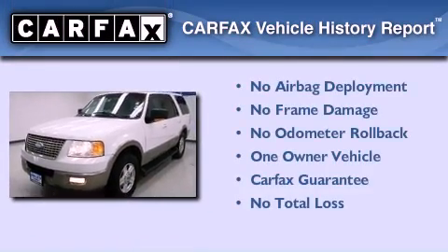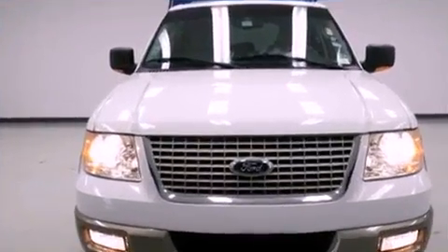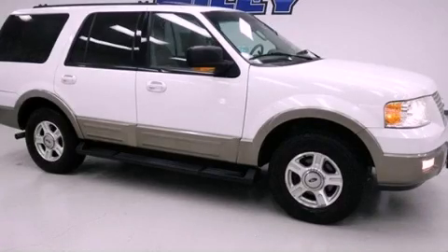This Ford has had only one owner, and it qualifies for the Carfax buy-back guarantee. This vehicle won't last long at this price. Call and arrange a test drive now.